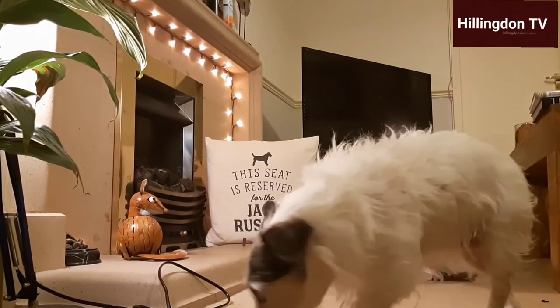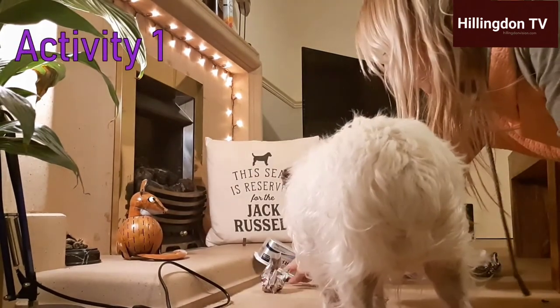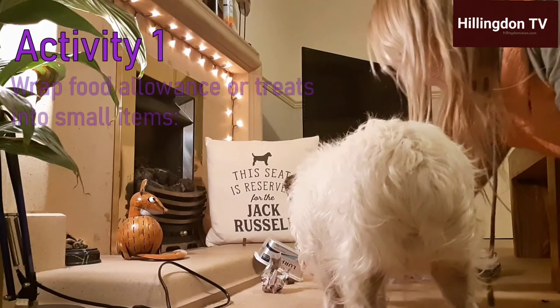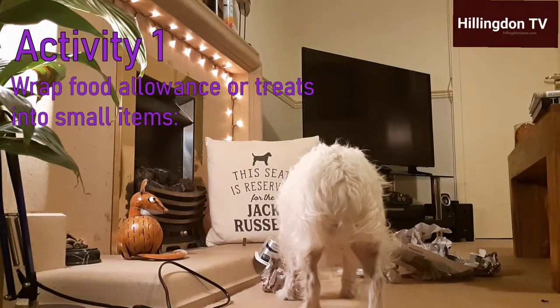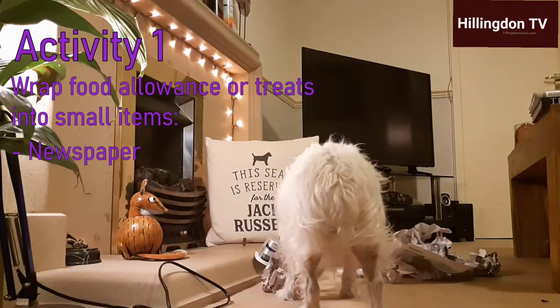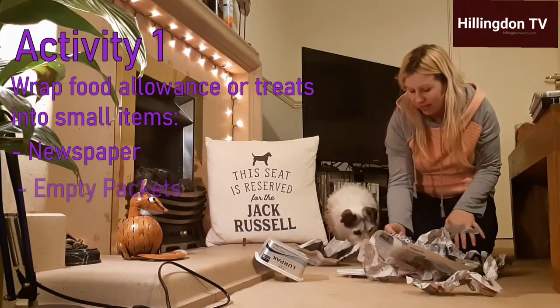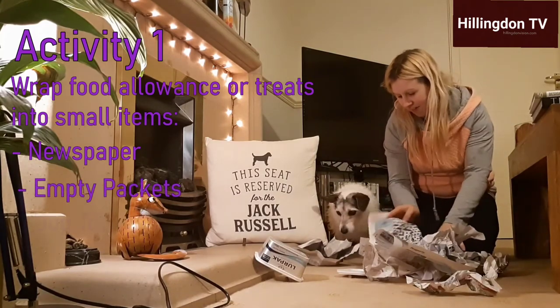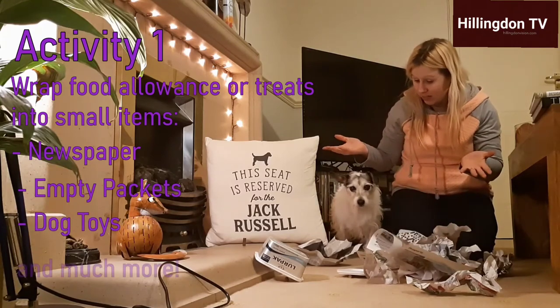How Kaz has set up this activity for Poppy involves wrapping up some treats — or it could be some of your dog's food allowance — into little sheets of newspaper. You can also use other items that you find around the home: empty packets of things, some of your dog's toys. You can literally use anything for this activity.